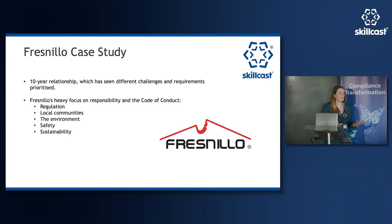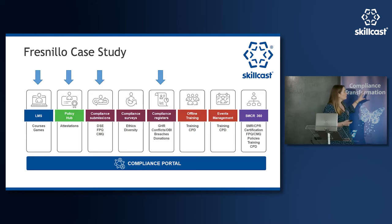Fresneo operates in quite a high-risk area, and as a result their code of conduct encompasses many things. What they've tried to do is ensure learners can access the information they need as easily and engagingly as possible. They work with us to host their training on the Skillcast portal, which links onto other systems. This removes the roadblock of inconvenience and complexity by keeping as much as possible in one place, including the learning management system and attestations.